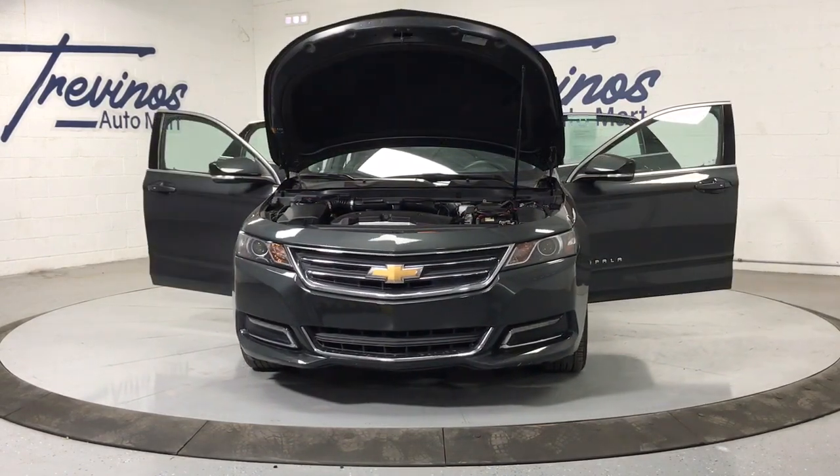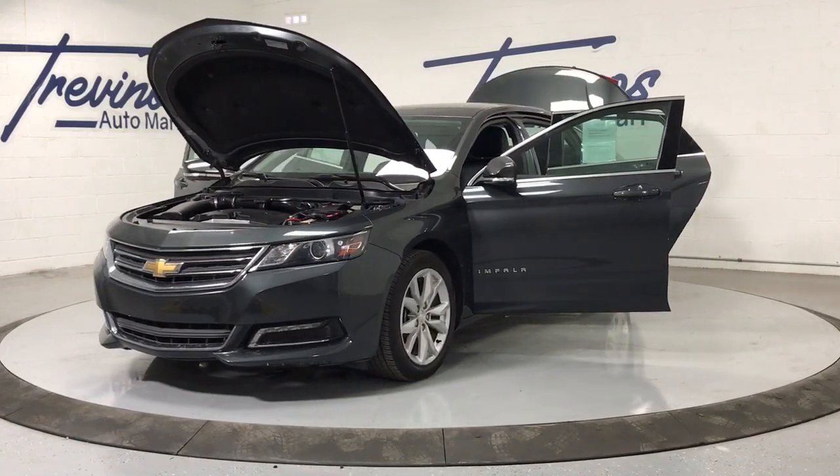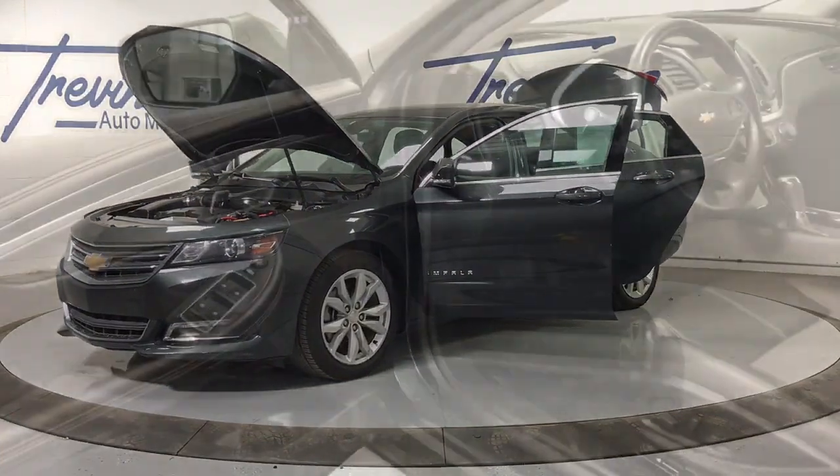The Impala delivers premium family-friendly comfort, refined styling, athletic performance, advanced safety features, and the latest technology to keep you connected and entertained.